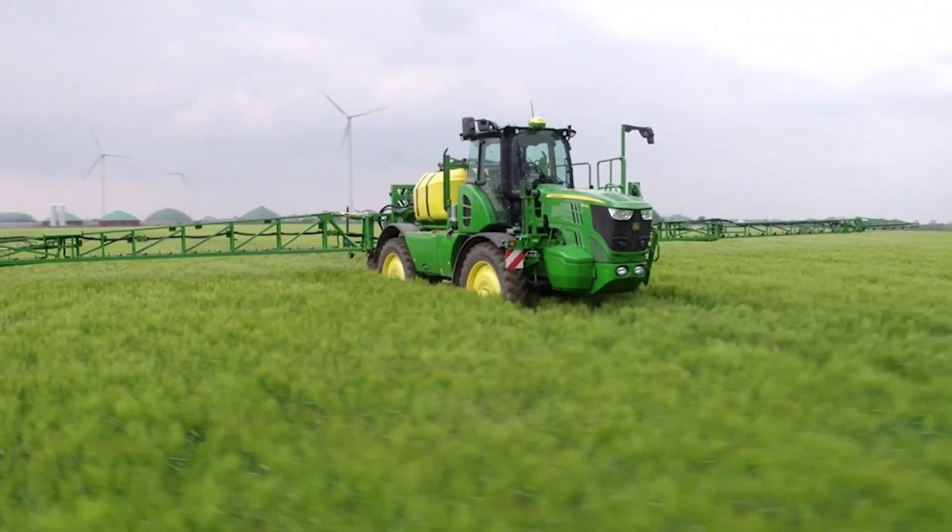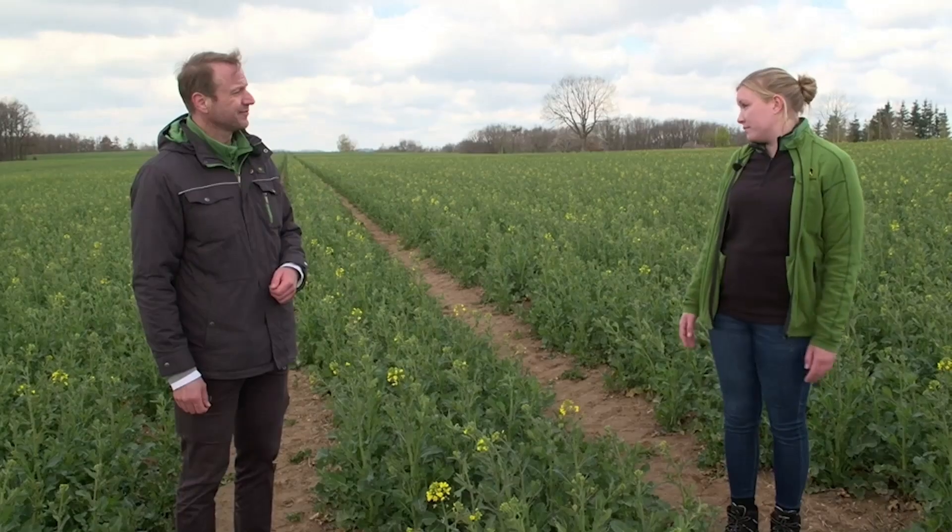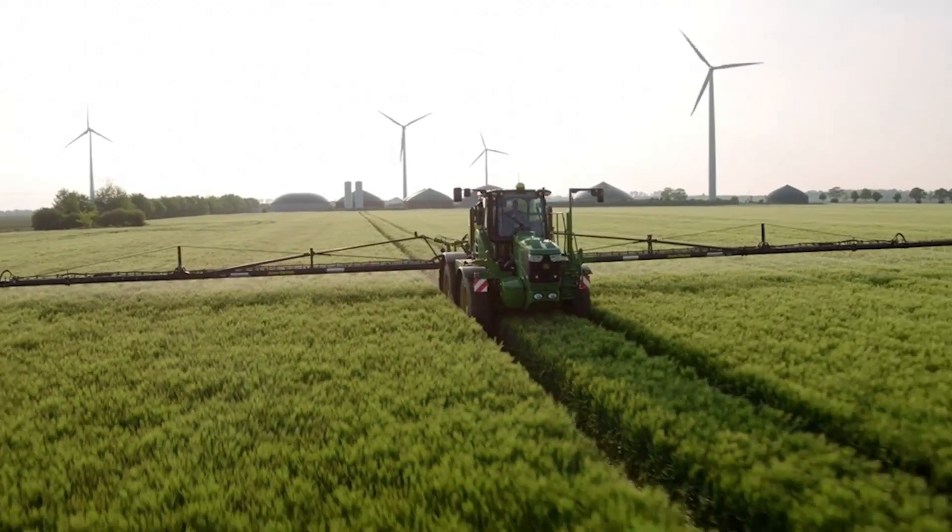Of course. Our automatic section control automatically switches the boom sections of a sprayer on and off via GPS, reducing overlaps and gaps in the field. You can activate it all on our John Deere displays — universal or integrated.